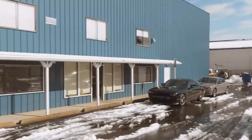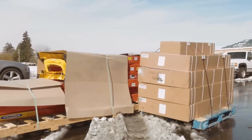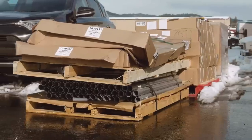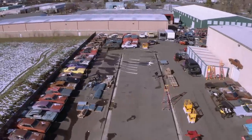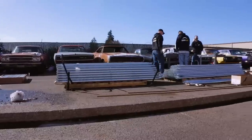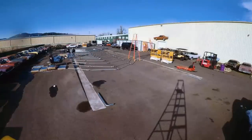With more snow on the way and room in the shop running out, Mark calls Shelter Logic to build the Graveyard's first mausoleum. This massive covered area will protect newly dipped cars from the elements and keep them out of the way until it's their turn to go through the metal and assembly shops.